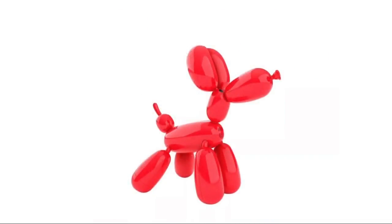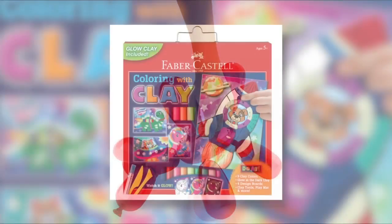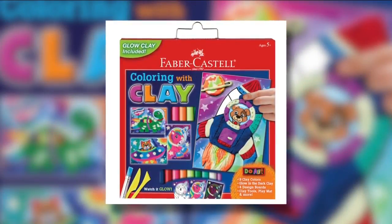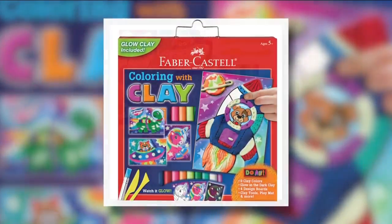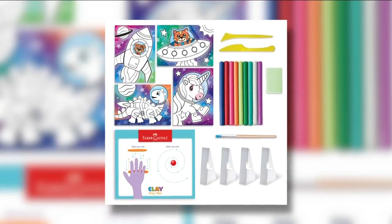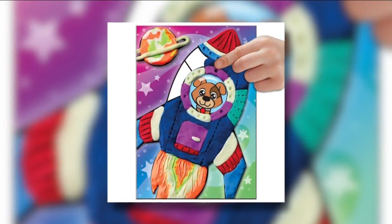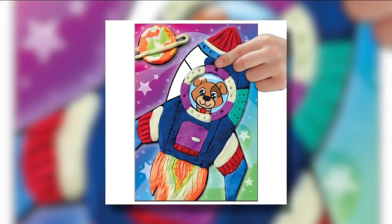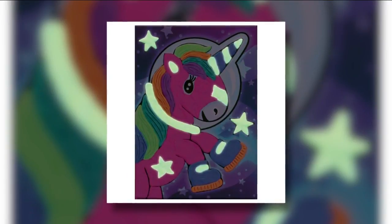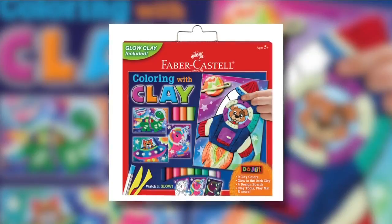Let's talk about arts and crafts. My very favorite is Faber-Castell Premium Children's Art Products. This is a really fun one because it's so unique — this is their coloring with clay kit. With this kit, your kids are not coloring with markers or paint; they're actually coloring with clay. It's great for small motor skills, great for having them do something different, and tons of longevity.